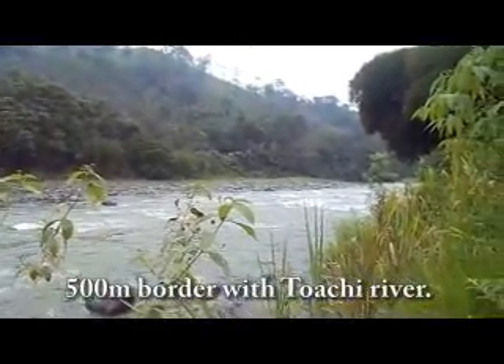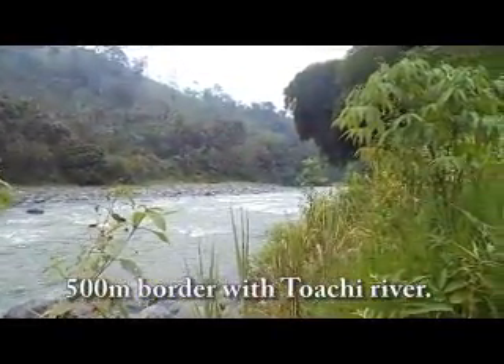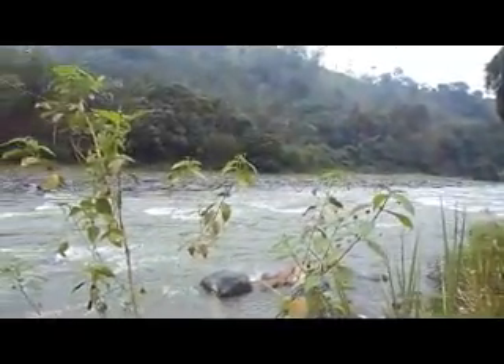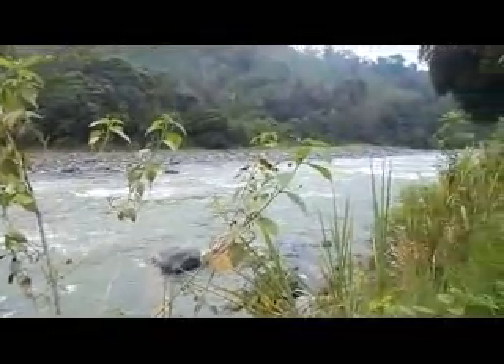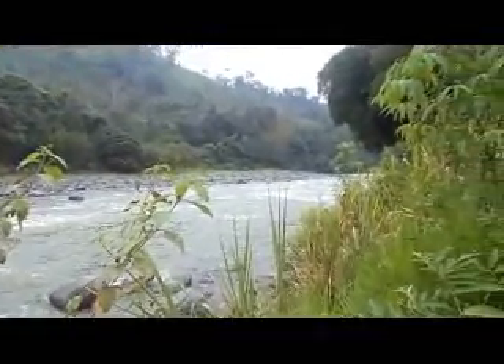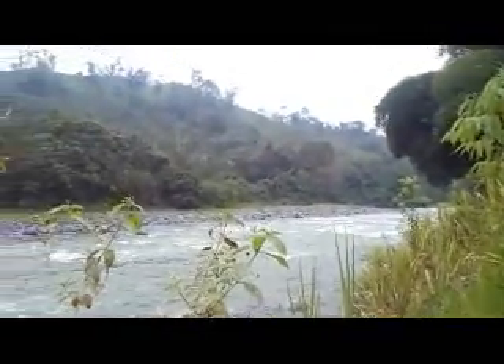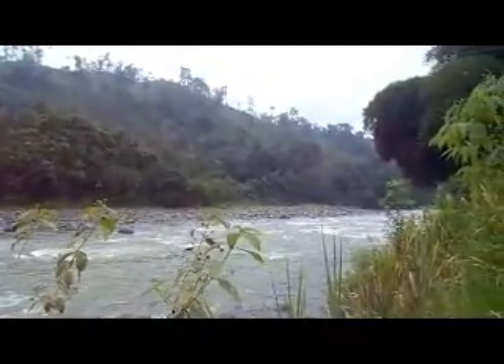This is the River Toachi at the bottom of the farmland that is available — 25 acres. Right here you can go rafting as soon as you get down into the water. Beautiful view at the bottom of the property. Next to the river is the road that takes you to Quito, which is about two hours away from here.